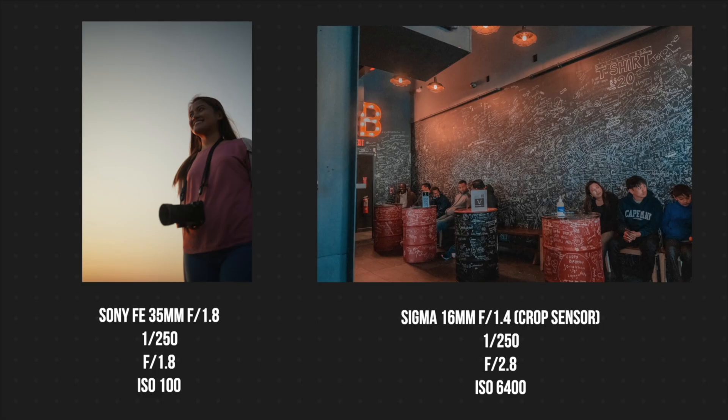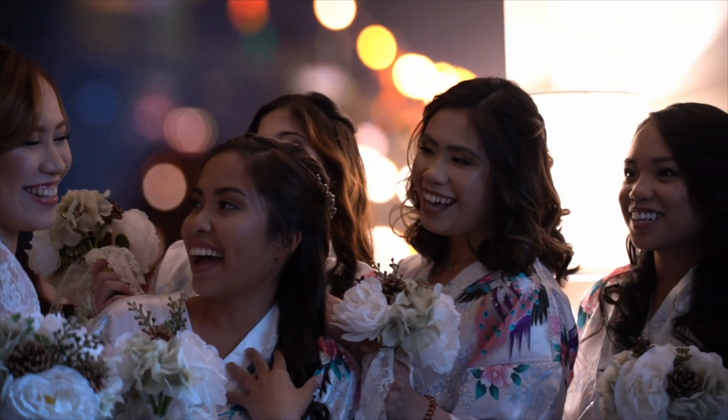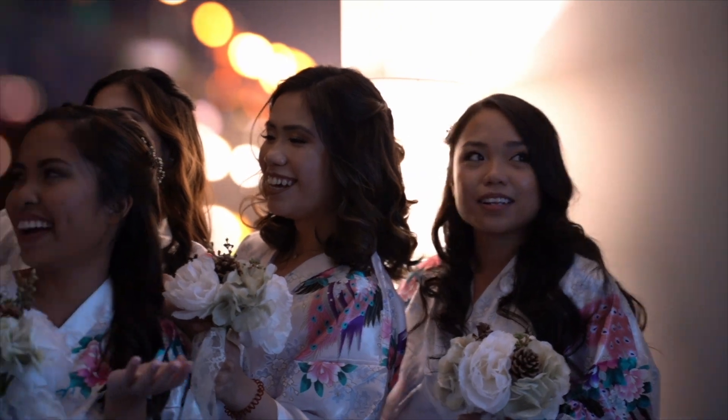With full frame, you won't have to increase your ISO as much. A lower ISO means introducing less grain into your images too. So if you're like me and you often photograph or film indoors, you'll appreciate this when running and gunning, when you don't always have the ideal lighting.